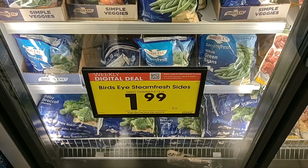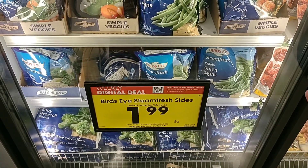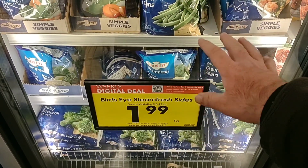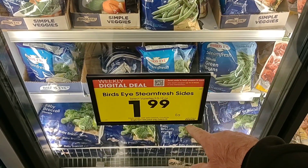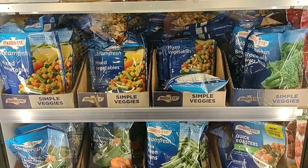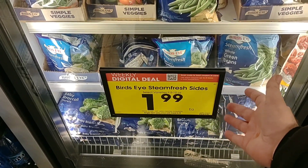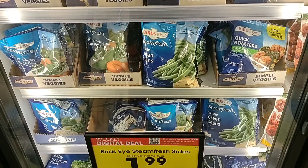We are always getting comments on Bird's Eye vegetables. Some people don't worry about the prices — if this is what you like, that's what you like. They're $1.99 for these steamables on the digital coupon. The steam fresh mixed vegetables are $1.99, down from $2.79 — a little bit cheaper this week.